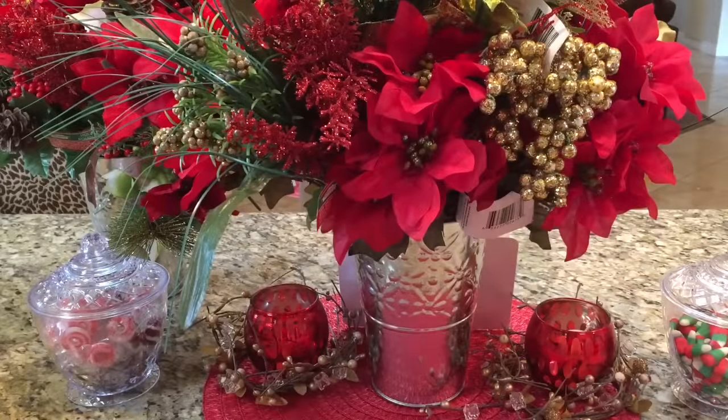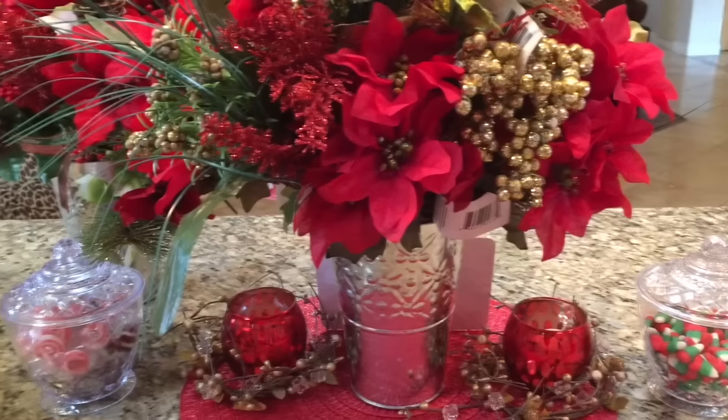Hello everyone, this is Yoli with Yoli Hauls It with another Dollar Tree haul. It's a pretty big one. Today is Thursday, December the 15th, 2016. I'll start with the regular items versus the Christmas because I did grab some more Christmas stuff. My local Dollar Tree actually stocked up on a lot of the Christmas stuff that I missed out at the beginning.